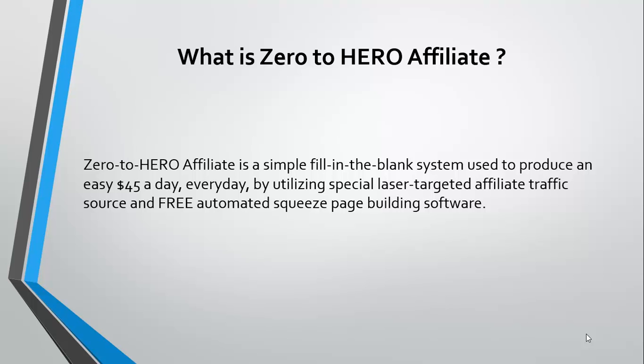Zero to Hero Affiliate is a simple, fill-in-the-blank system that the creator of the product has used to produce an easy $45-a-day commission business every day, and he does that by utilizing a special laser-targeted affiliate traffic source and some free automated squeeze page building software.